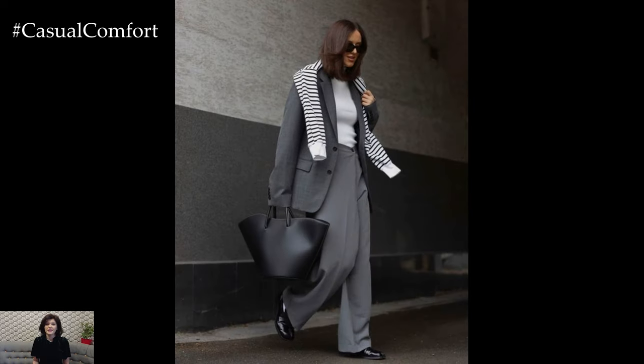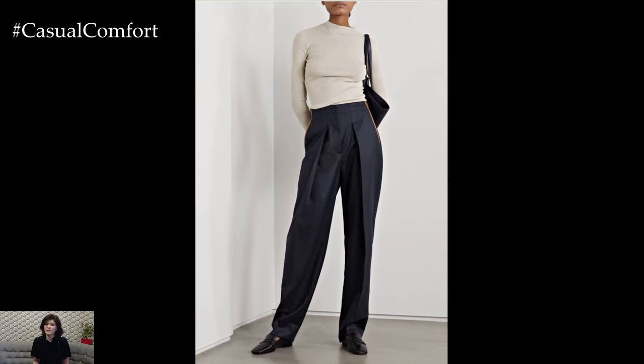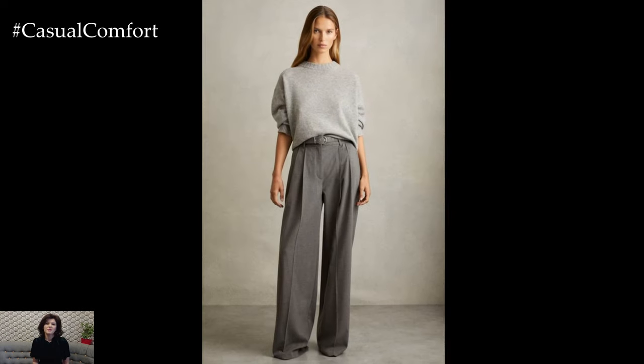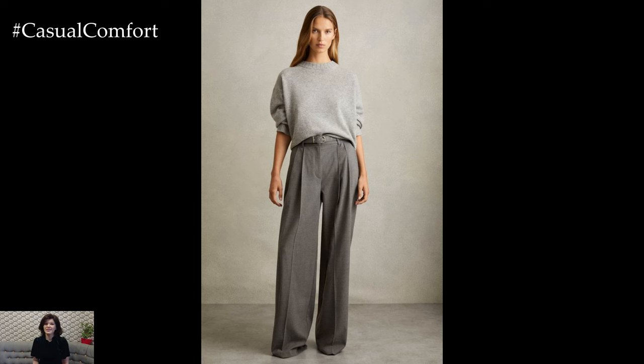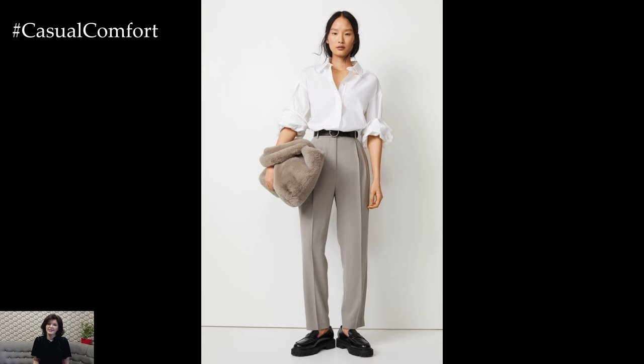Go for neutral colors like black, gray, or navy for maximum versatility. High-waisted, straight-leg, or wide-leg styles are particularly flattering and add an element of luxury to your look. Tailored trousers can be dressed up with a silk blouse and heels for a more formal look, or dressed down with a simple t-shirt and loafers for casual sophistication.